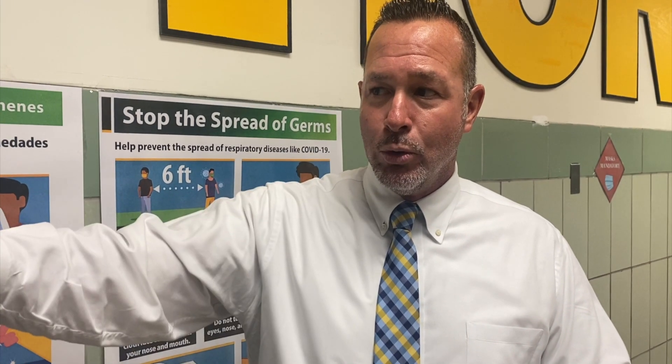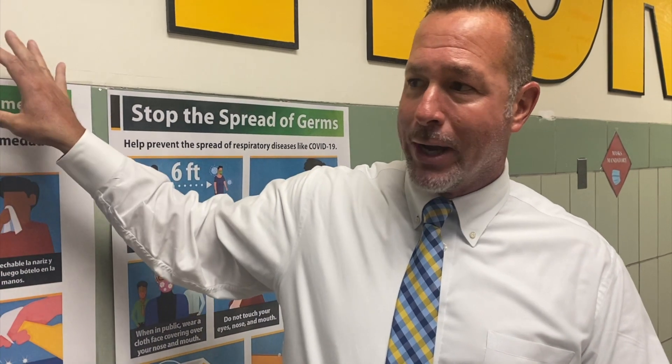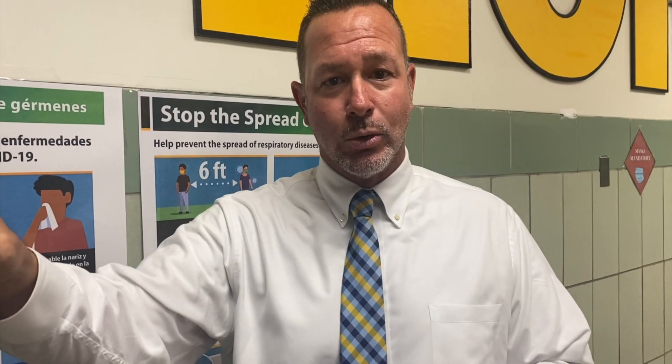Over here at the middle high school building, we have a brand new front entrance, brand new main office, brand new guidance suite, and we'll have a brand new atrium in the middle high school building, which will be completed next fall.